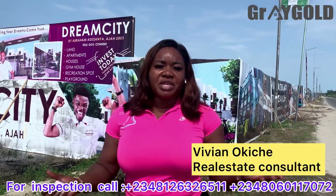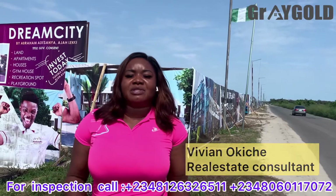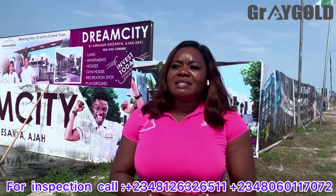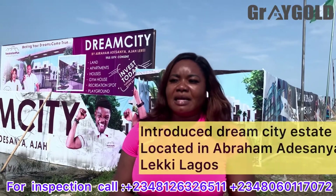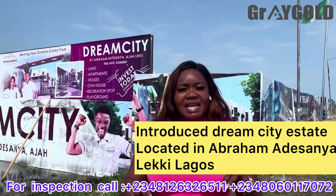As you all know, I'm Viviano Kitchen and what I do is bring you the best real estate deals in Lagos, Nigeria. At the moment, we are in a newly launched site. It's called Dream City Estate, located here in Lagos.